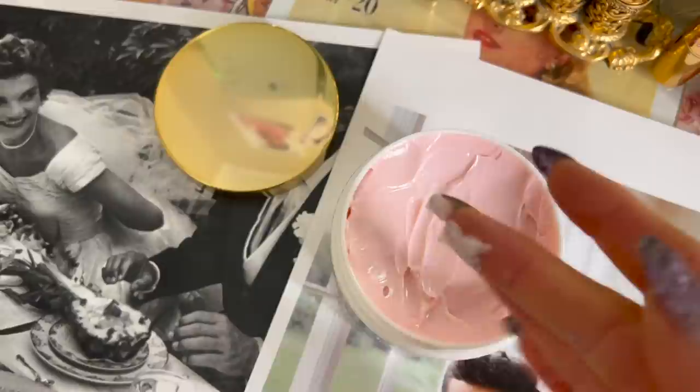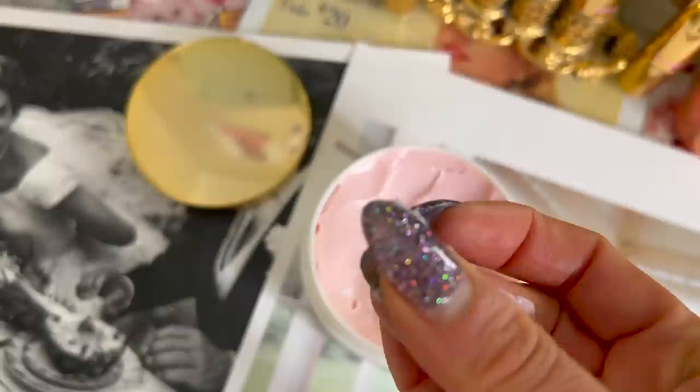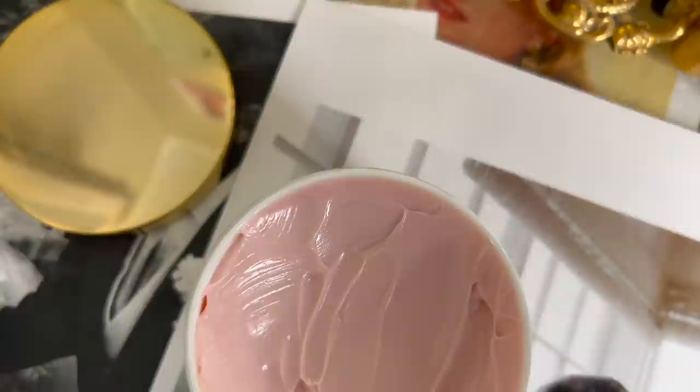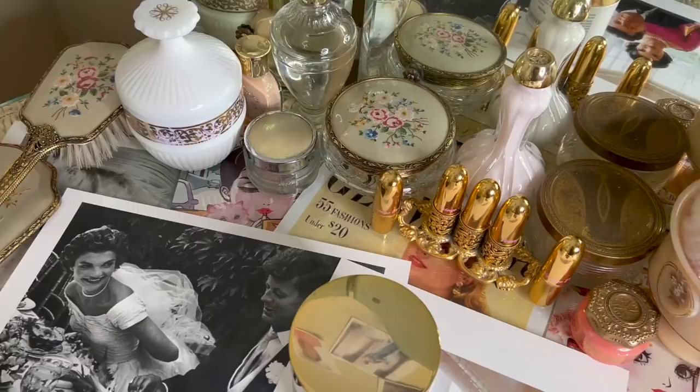I found it really interesting that she used to work with Elizabeth Arden and ended up starting her own salon. This cream is almost like a vintage cult classic because it's not that common today. I feel like a lot of people — maybe older people — know about it because they grew up with it. When I was reading the Amazon reviews, I noticed a lot of people saying things like, 'I've been using this cream for 40 years, it's amazing.'